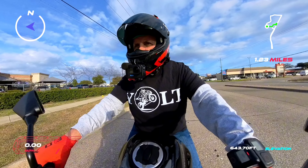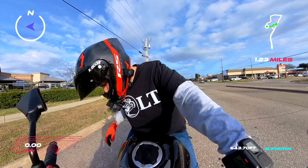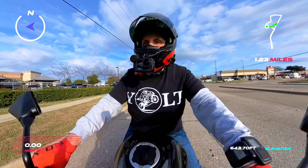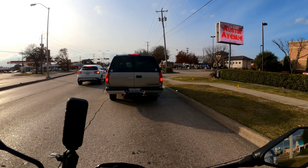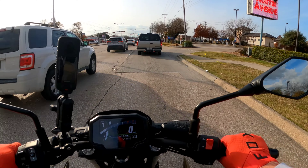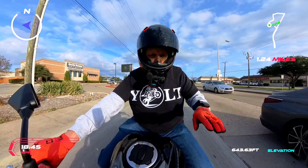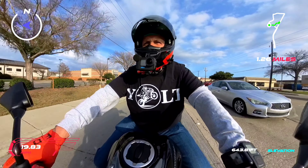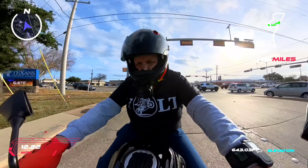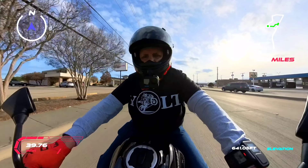I'm just so amazed how wide it feels. Like I said, I'm a 30-inch inseam with flat feet, and man, this thing feels super light. The rider triangle — my hands are above my waist, so it's very relaxed. I almost feel like I'm sitting almost straight up. It's got plenty of power, this thing will go.